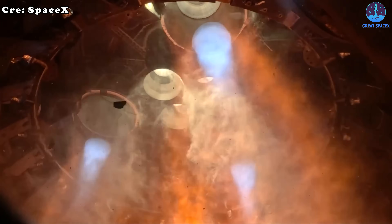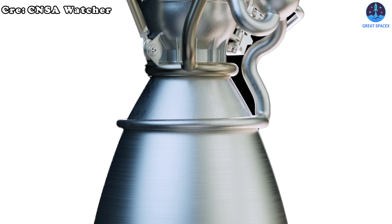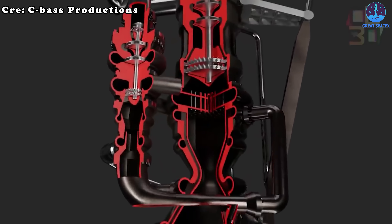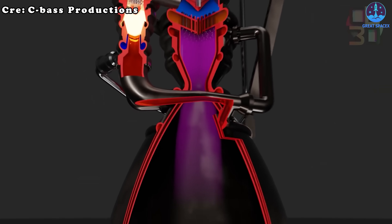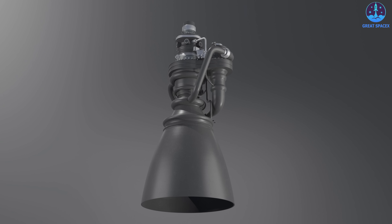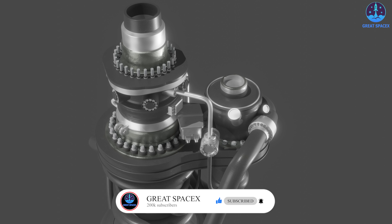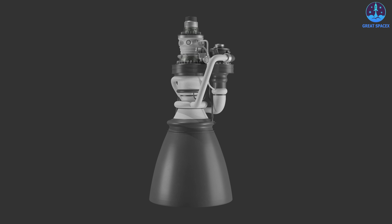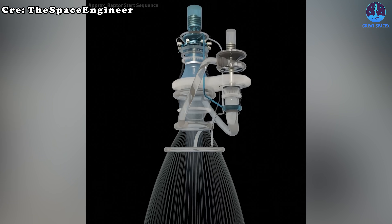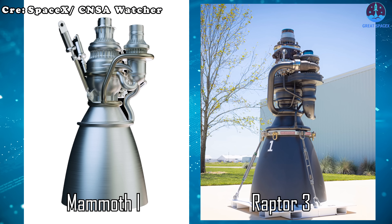The most striking thing about Mammoth 1 is its external design. At first glance, it looks almost identical to SpaceX's Raptor 3 — from the nozzle to the intricate piping systems above. Even more surprising is that the company copied not only the overall shape but also the very simplification that SpaceX achieved in the Raptor 3. Like SpaceX, the Chinese design appears compact with only three or four large visible tubes, while smaller details are tucked away.